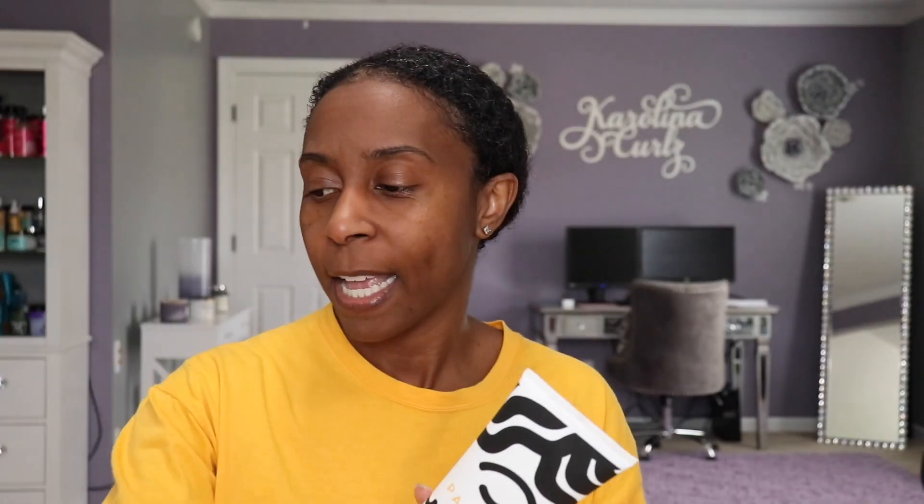I've already shampooed, deep conditioned, and added my leave-in conditioner in the shower, and of course I had to use the Pattern Beauty products. I used the hydration shampoo, the medium conditioner for curlies, and the leave-in conditioner. So that is what is currently in my hair. My plan is to go in with the curl gel first to see what type of hold it has and how it eliminates the frizz. If it does not eliminate the frizz like I like, then I'm going to go in with the stronghold gel on top. I'm going to take my hair down and let you guys see what it's looking like with the leave-in in.